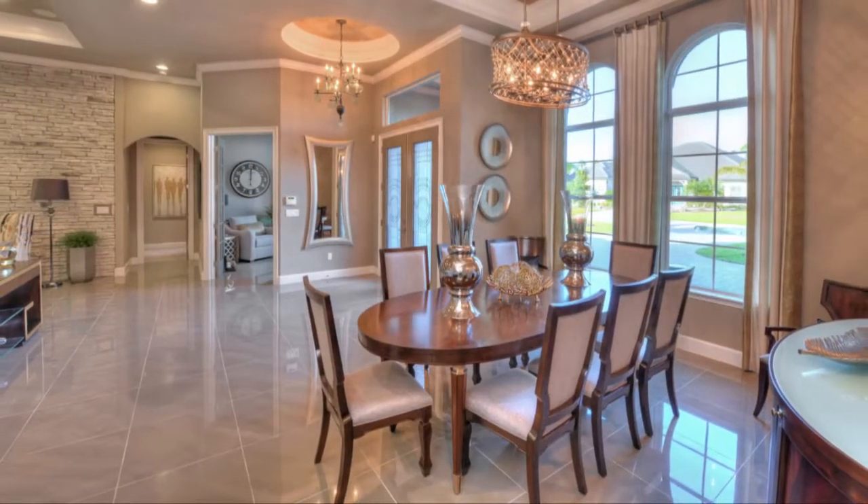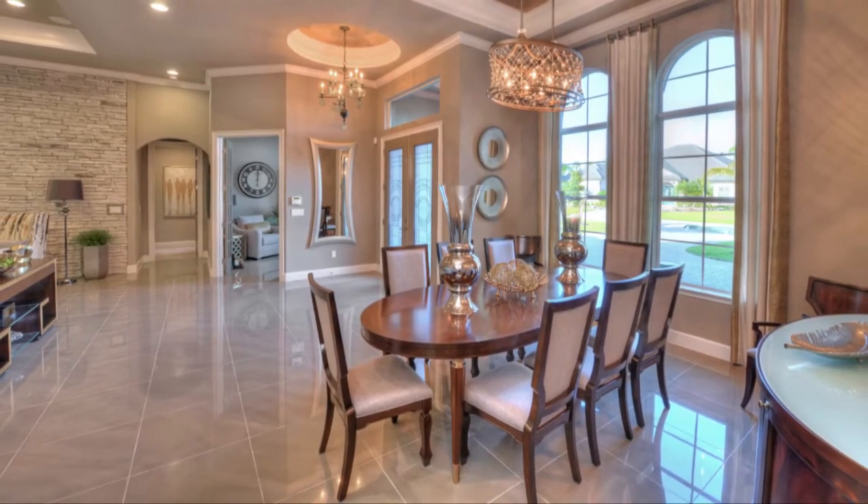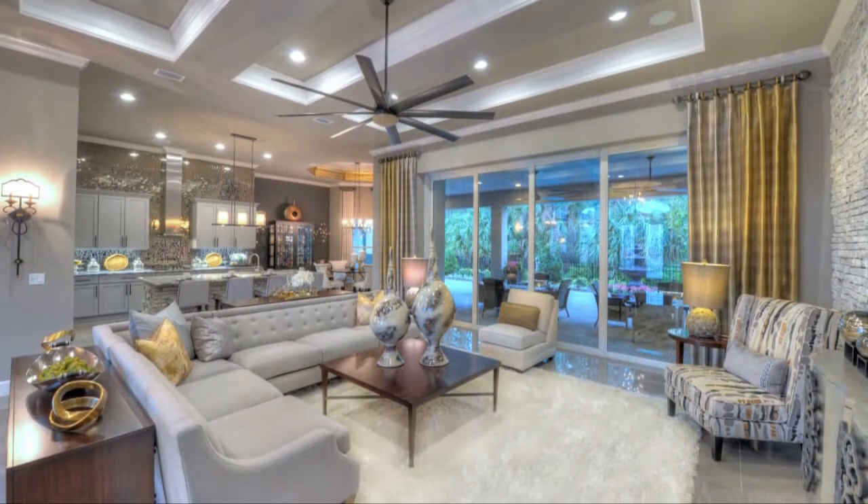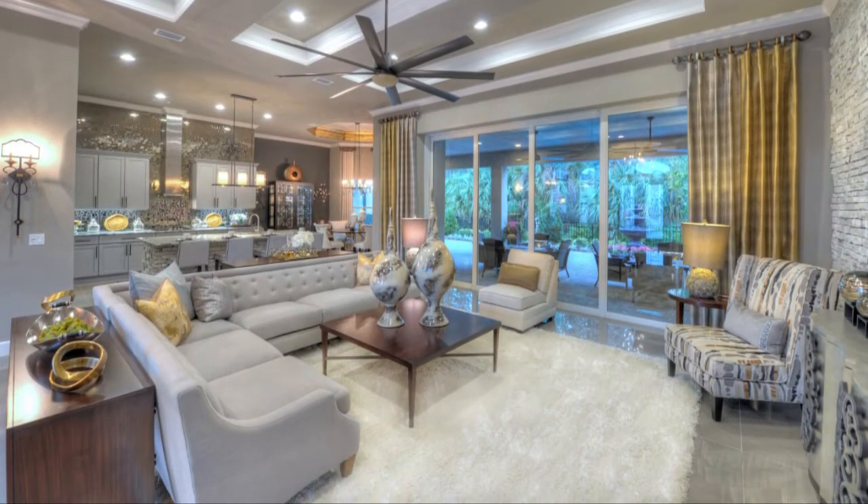The grand gallery style foyer is flanked by a large dining room and a private study. The grand room is perfect for both a large group or an intimate gathering.